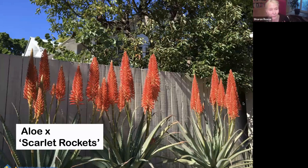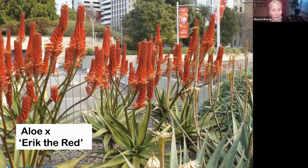Aloe Scarlet Rockets is a relatively new hybrid — it's this sort of red color. The foliage is about two and a half to three feet, and the bloom spikes reach about five feet tall. It blooms for a long period of time in early spring, around January. Aloe Eric the Red is another hybrid that's fairly recent — it's more of an orange-red, more upright. It's this red color even in bud, so it shows red for a long time.